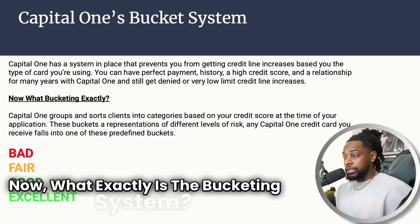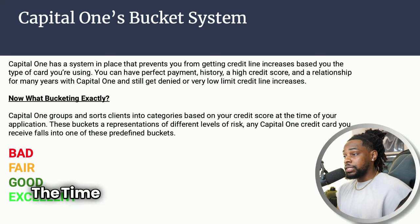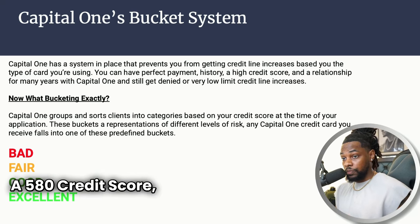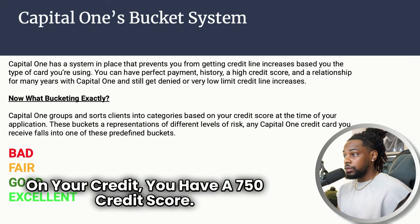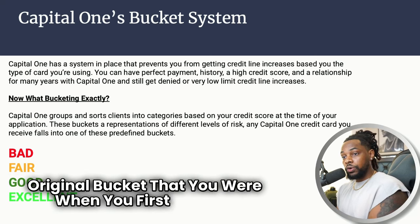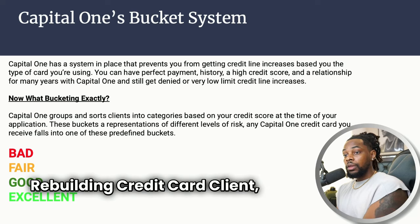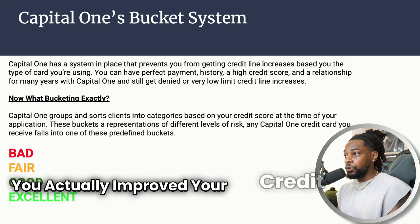So what exactly is the bucketing system? Capital One groups their clients into categories based on their credit score at the time of your application. So if you applied for Capital One while rebuilding your credit with a 580 credit score, a year later you've worked on your credit and have a 750 credit score — Capital One is still going to put you in the original bucket you were in when you first started. They're not going to know that you actually improved your credit score.